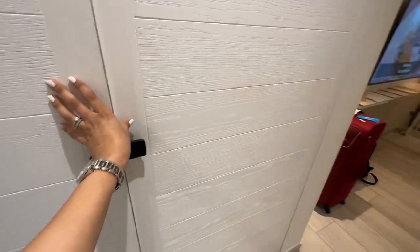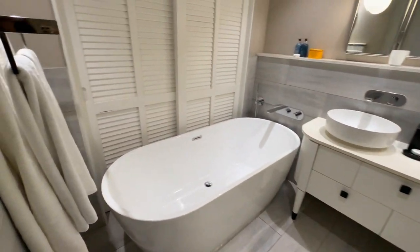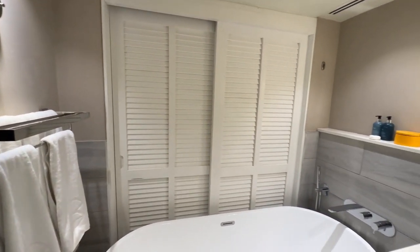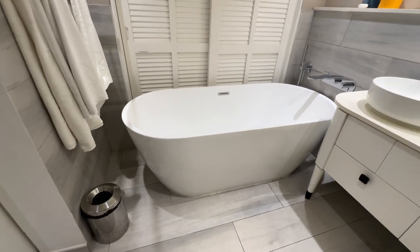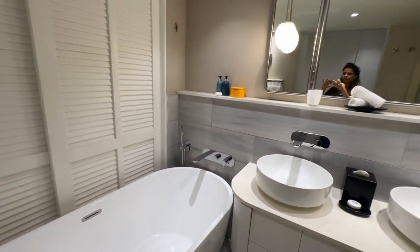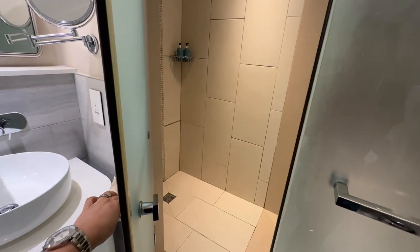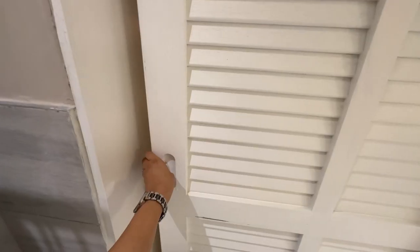If you're traveling in big groups, they do have interconnecting rooms, so you can ask for that too. There are spacious bathrooms, plus there's a lovely tub where you can indulge in a relaxing bubble bath. It's all about those little touches of luxury that make your stay even more special. They have a separate shower area and water closet, and everything is so thoughtfully designed.